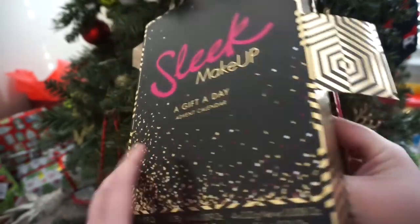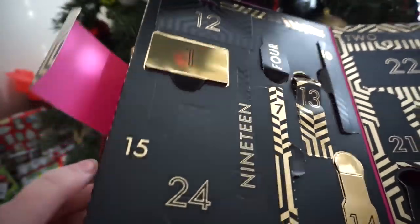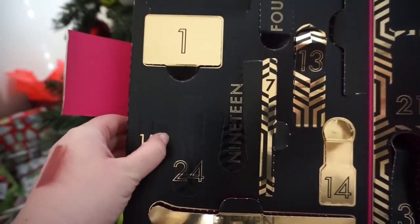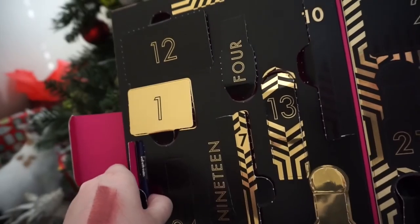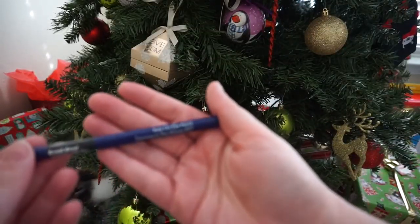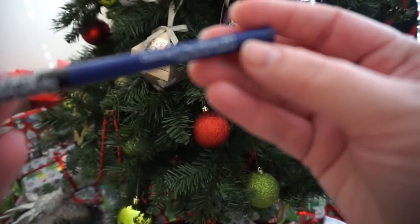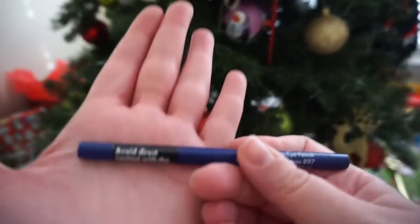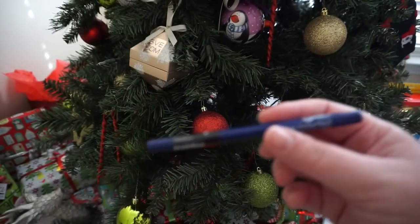Now let's do Sleek Makeup. We're looking for day 15 — looks like some kind of a pencil. This is their Kohl eye pencil in the shade Dancing in the Waves. That's a pretty color, but I would like to note the warning label: avoid direct contact with the eyes. It's a liner!